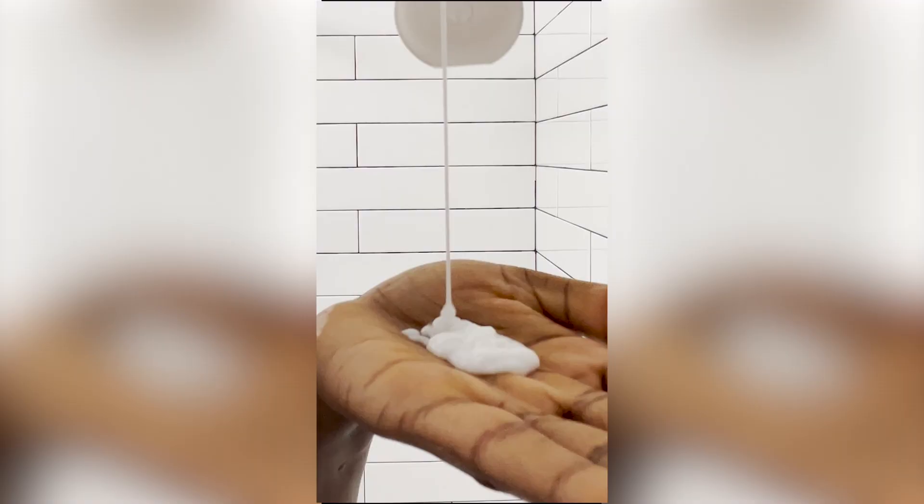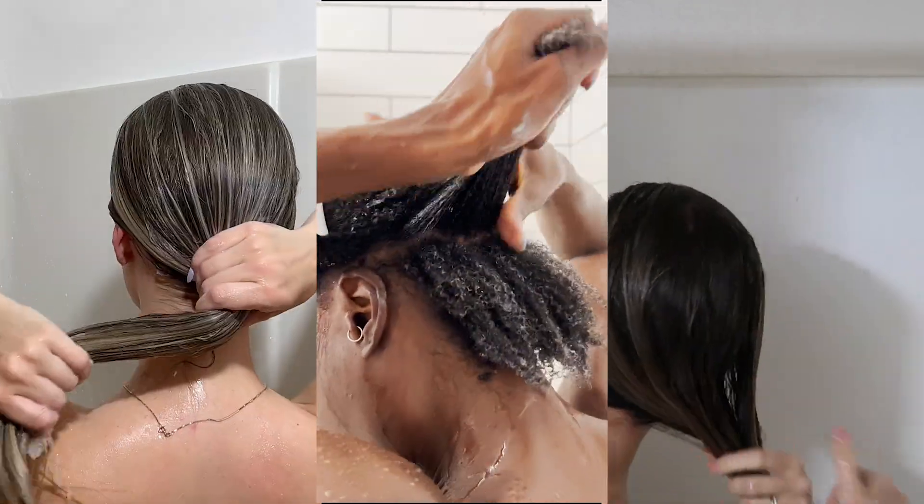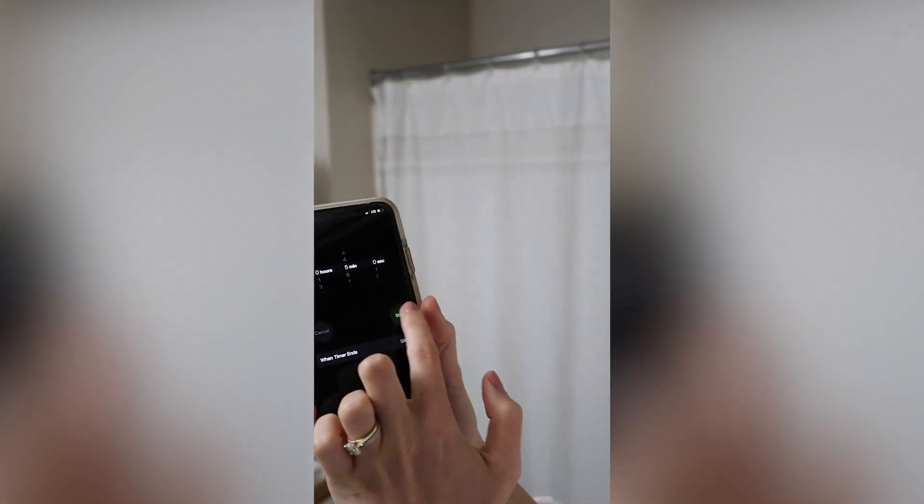I decided to treat my hair for some intense repair and hydration after noticing some breakage. I applied the mask directly to my hair in sections after shampooing, and it smells amazing. It's a five-minute liquid mask,